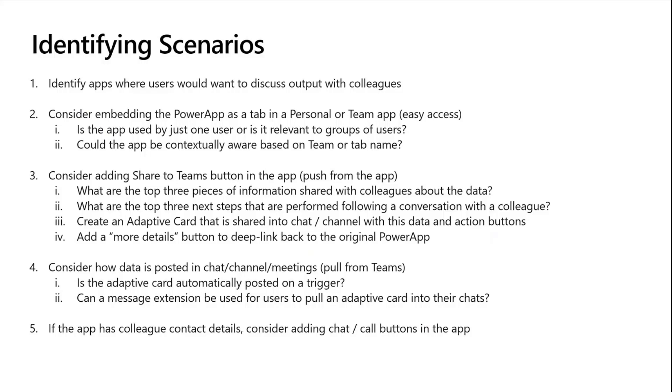When we think about what scenarios to light up inside Teams, what I help my customers think through is: what are the right Power Platform apps to think about teamifying? If you've got something only used in a one-to-one scenario, you probably aren't going to get much value from teamifying it. So pick an application where you'd go to the app and then call a colleague about it, or screenshot something and send it in a chat. The things I ask customers to consider: first, just embedding that inside a tab or personal app to get started. And if you do that, you can make your application contextually aware — so if you pin your app inside the Terminal 5 channel, you can let that app know it's in that channel and it can behave accordingly.